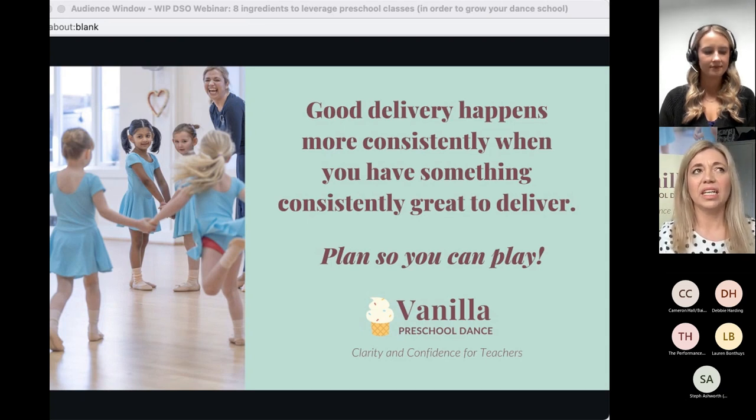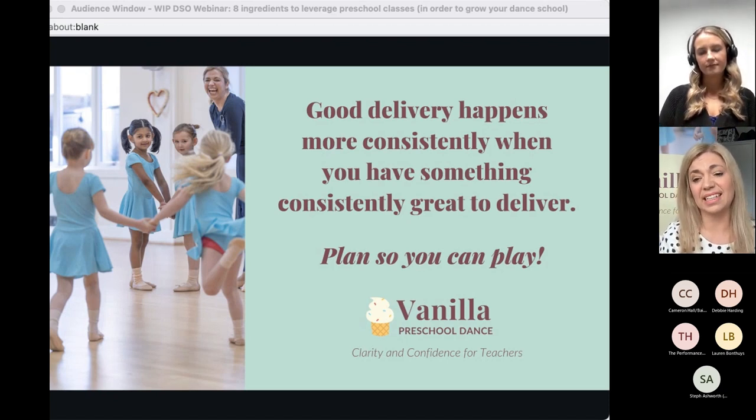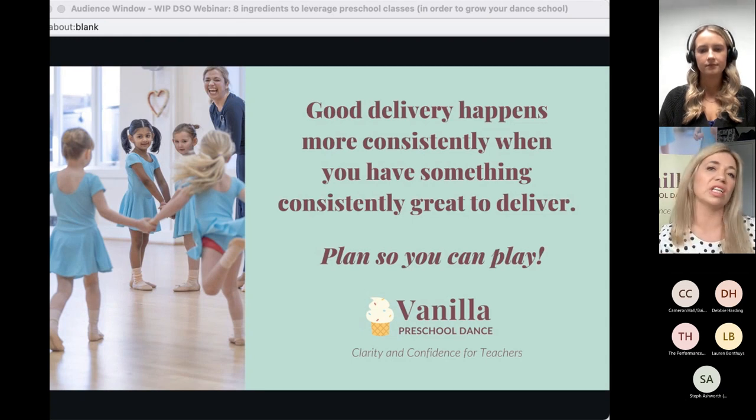Do we really know the importance of planning? Do our teachers know the importance of planning? Good delivery happens more consistently when you've got something consistently great to deliver. Plan so you can play — it's actually quite fun. Your classes are going to run more smoothly if you've planned well, particularly with this age group. You can't rely on magic moments just happening — even if you're naturally good with little ones, you can't rely on these moments just happening and it all running smoothly.